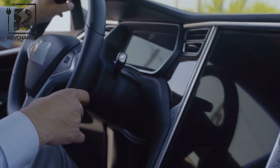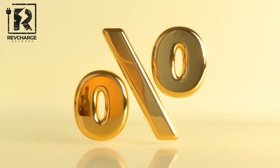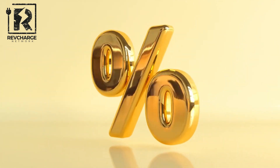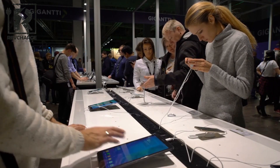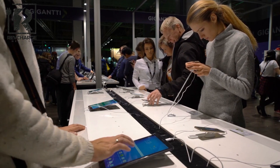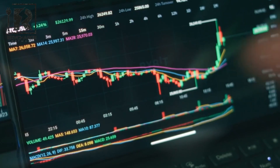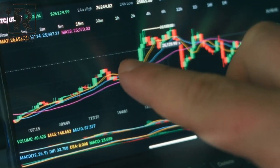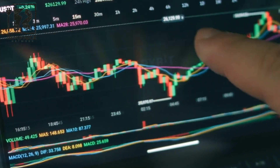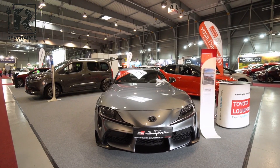The automotive industry is about to undergo a revolution because of BYD's Seagull EV, which is upending the status quo in ways never seen before. BYD's move to reduce the Seagull's price by five percent is nothing short of revolutionary, allowing more consumers than ever before to enjoy electric mobility and giving them access to savings of thousands of dollars compared to Western competitors.